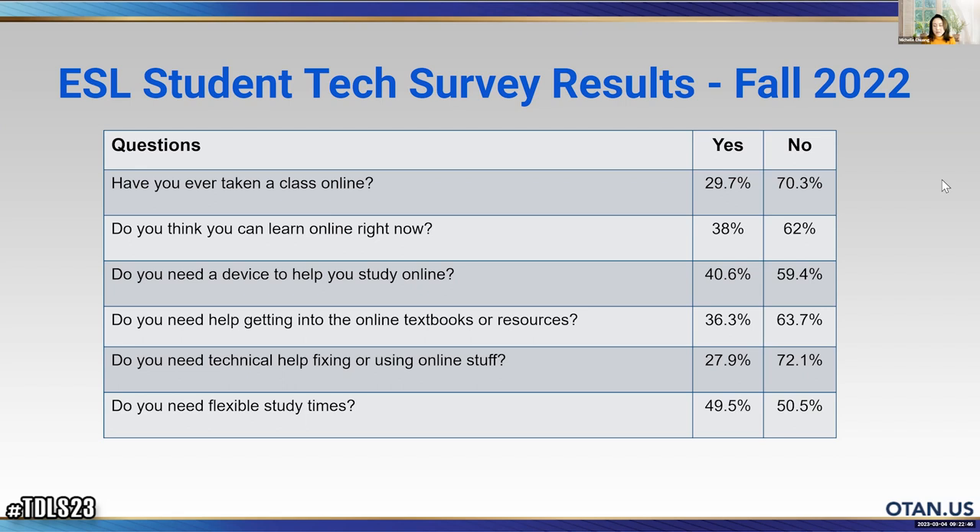These numbers are kind of interesting — and it's probably because of the way we asked the questions, since these are ESL students who may not have understood. Maybe next time when we do the survey, we can recreate the questions with more pictures to make them more comprehensible so that students can give more accurate answers.